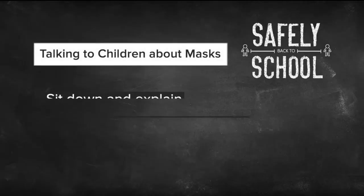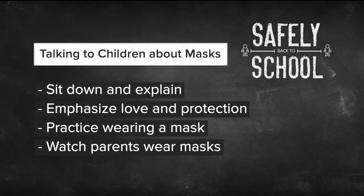Listen, Ellen, it's hard for adults to wear these things too. So adults and kids, we all have to get used to wearing masks in public places. Here's how I think you can get kids to be more comfortable about masking up: sit down with your kid and explain why they have to wear a mask. You're their biggest hero and you can tell them why. Emphasize that you love them and you want to protect them and others from germs.